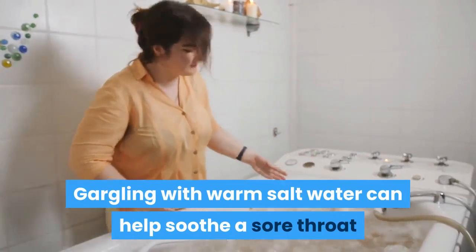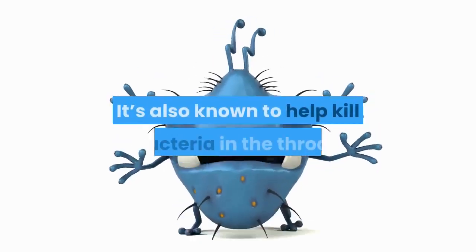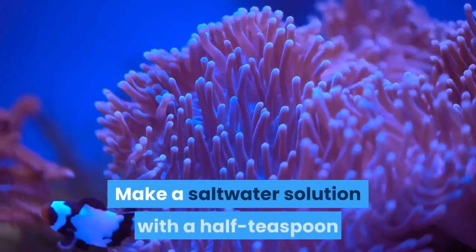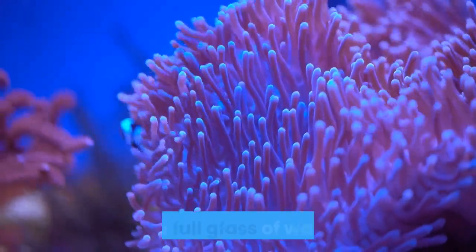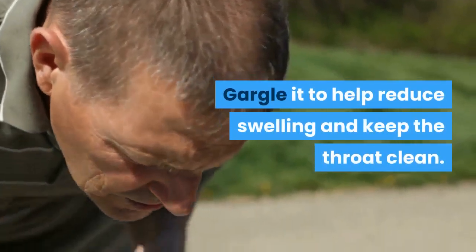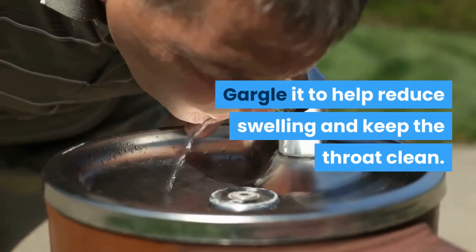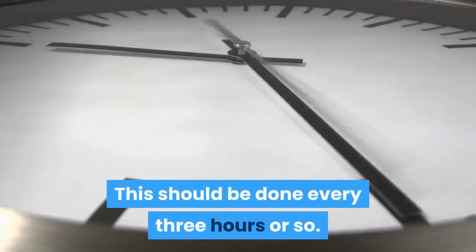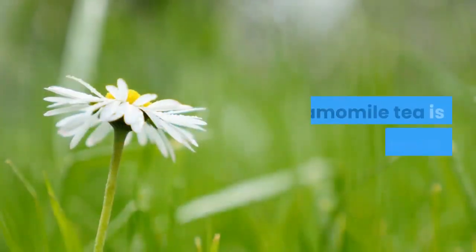Number two: salt water. Gargling with warm salt water can help soothe a sore throat and break down secretions. It's also known to help kill bacteria in the throat. Make a salt water solution with a half teaspoon of salt in a full glass of warm water. Gargle it to help reduce swelling and keep the throat clean. This should be done every three hours or so.